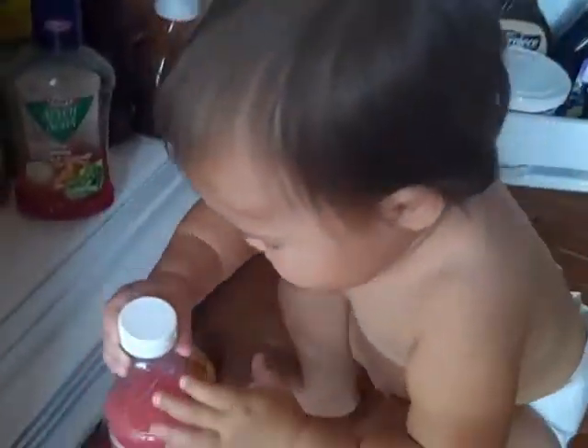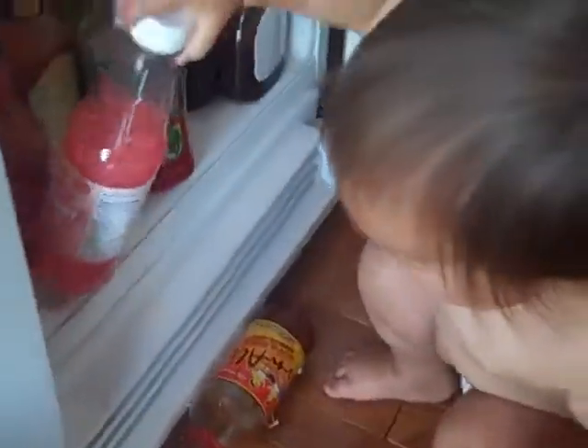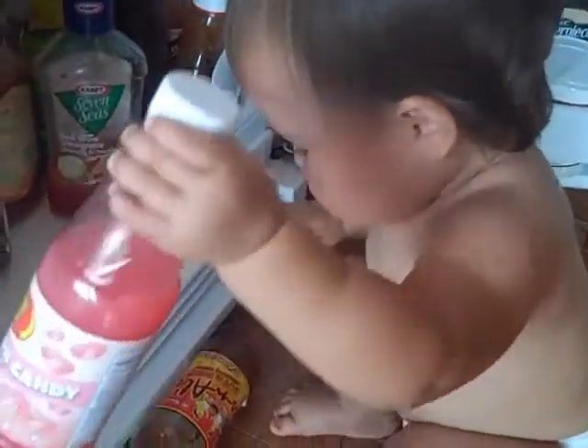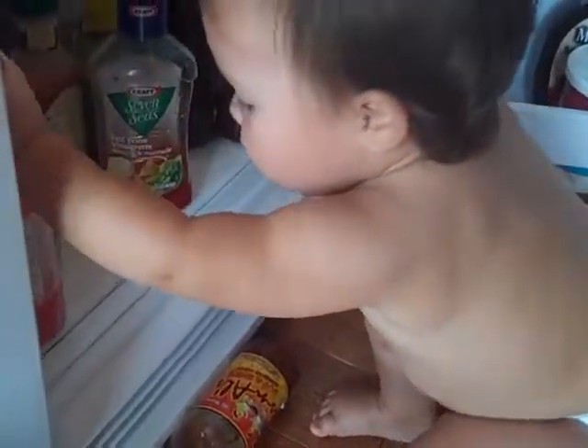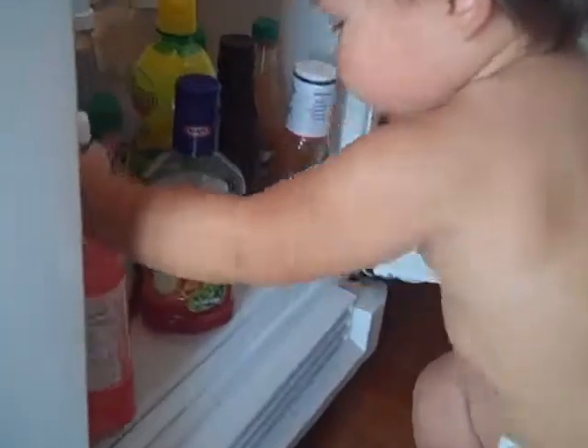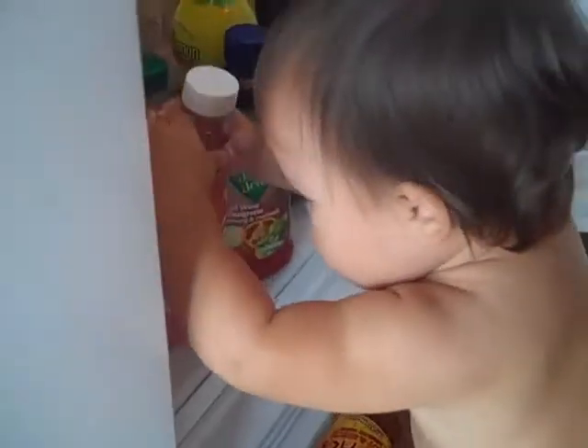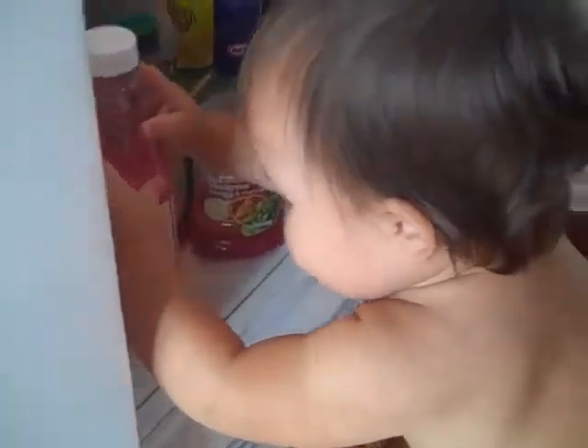Don't worry, Mom, I got it. Oh, there's just no room for it. Uh-oh. Set it down. Yay!